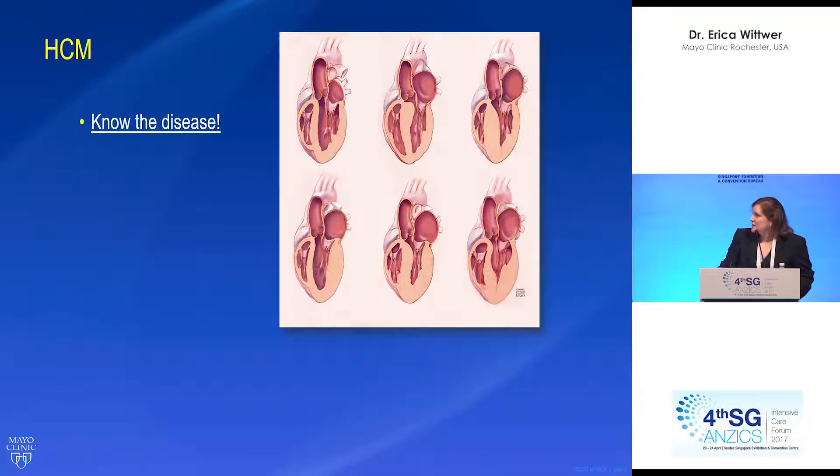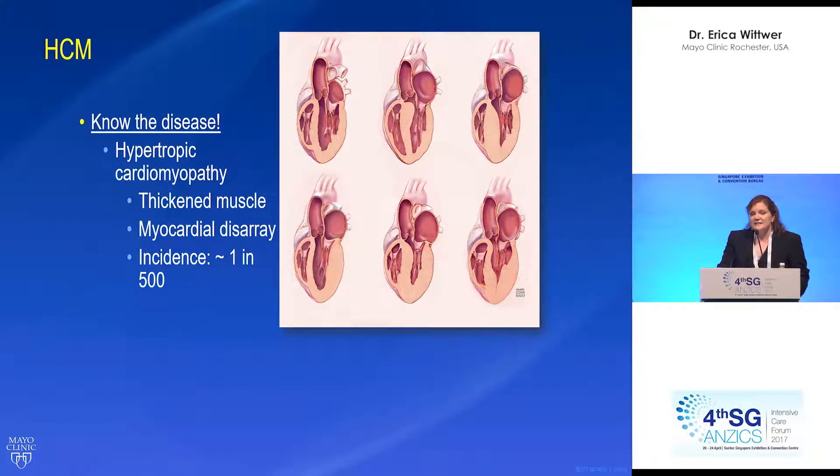We need to know the disease of all the surgeries that we're going to be taking care of in the ICU. Hypertrophic cardiomyopathy has thickened myocardium, and this myocardium is in disarray — the cells are not normally positioned. The incidence is actually one in 500, or it may even be more frequent now that we're identifying other genetic variants.